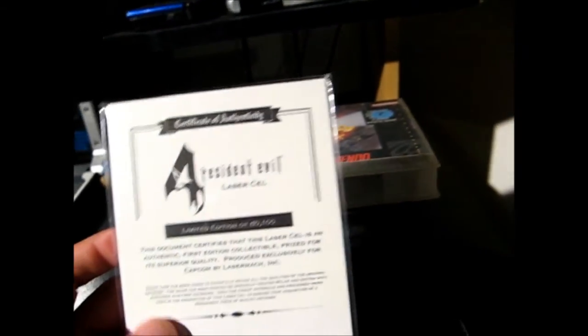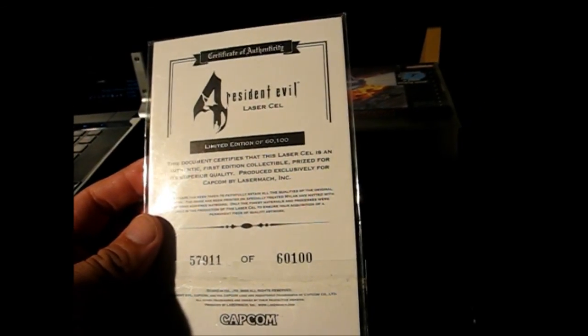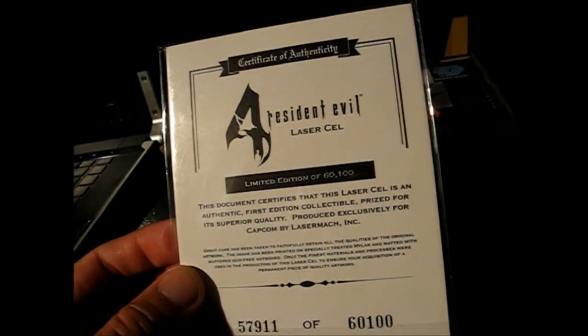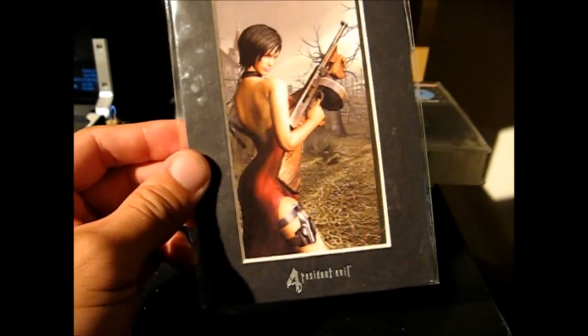And on to the best parts: I walked into another Goodwill and picked up this cool Resident Evil 4 collectible laser cell. This is number 57,000 of 60,000 that were made — a limited edition print with a little certificate of authenticity. I got this for two bucks, so that's pretty cool.